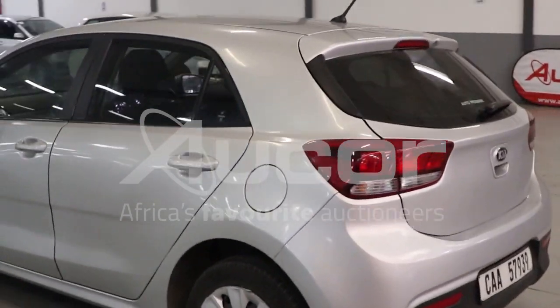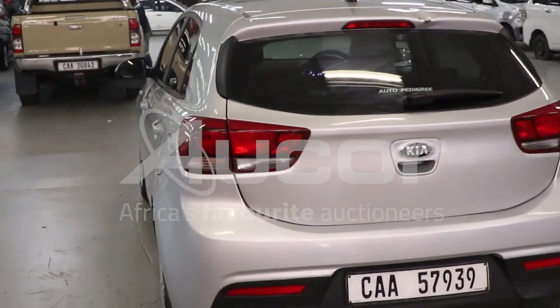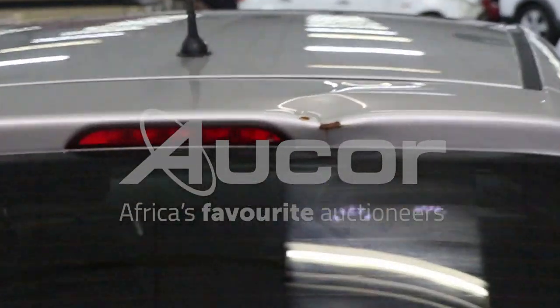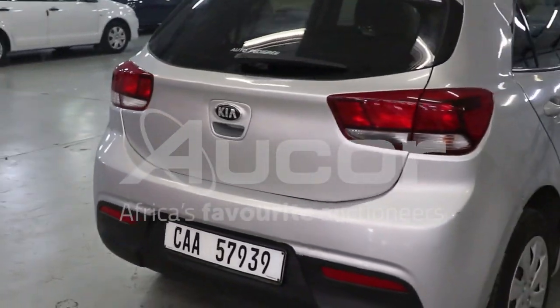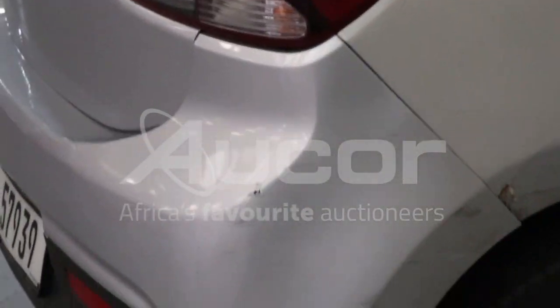As we come around the vehicle, we note that on the roof above the rear screen or window there's a dent and some rust marks. There are also some chips and scratches on the right rear bumper into the fender.